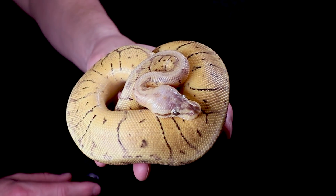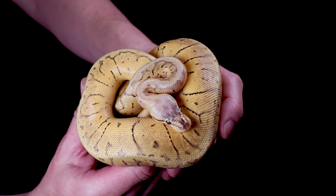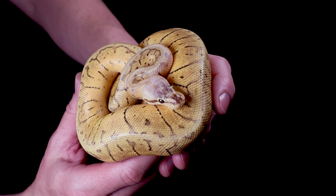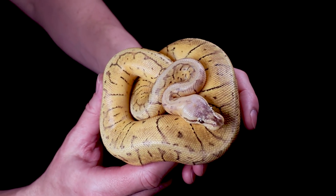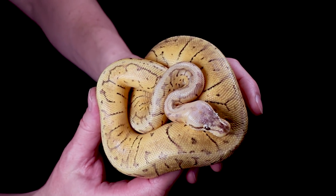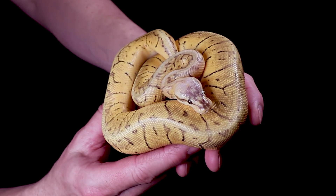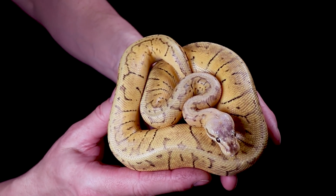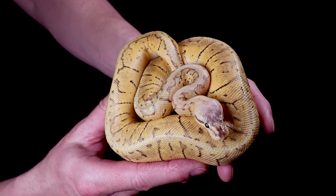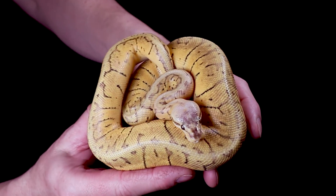First up is this guy — his name is Dusty. I can't believe I still have Dusty. I had him marked as a holdback, then posted him on Morph Market. Two people were fighting over him and both backed out, so here I am thinking about keeping him as a breeder again. If he doesn't sell I'm pretty sure he will — he's got some really powerful genetics.